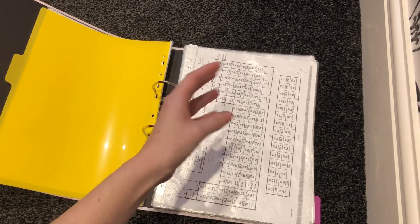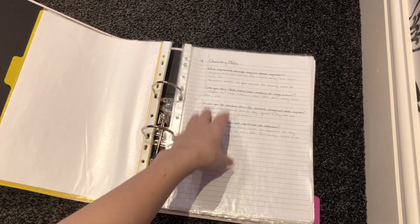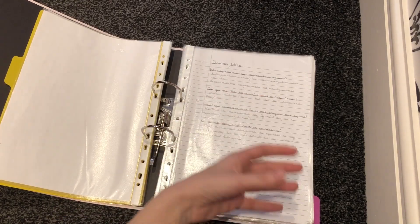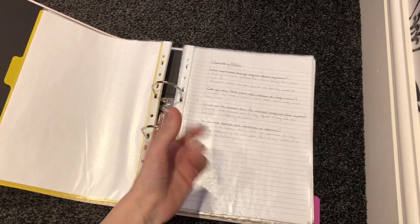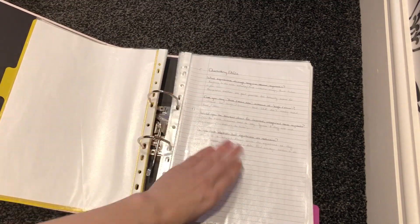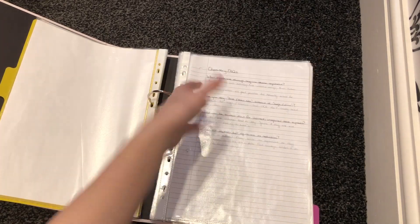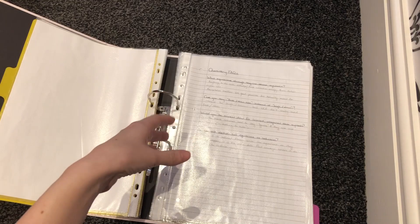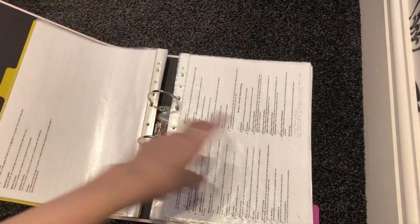Then we reached the chemistry section of my day folder. I kept all the necessary bits I always need for chemistry regardless of the content we're working on, including the periodic table and my data sheet — things you get given in the exams. For all my subjects, I also kept a sheet of frequently asked questions I could refer back to when getting stuck. For example, would you be marked down for incorrect or unrequired state symbols? No — so I don't need to worry about it. I also kept a list of all the definitions so I could always refer back to them.